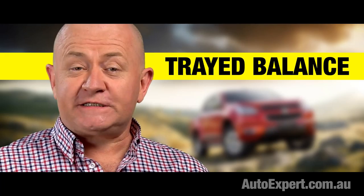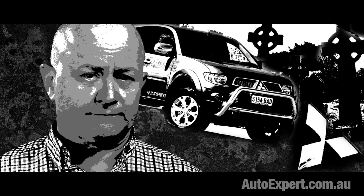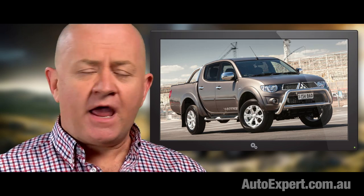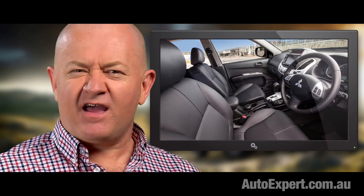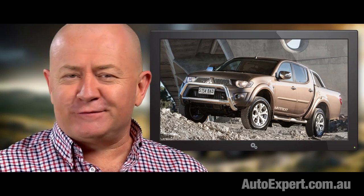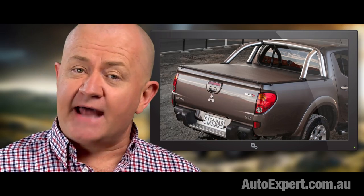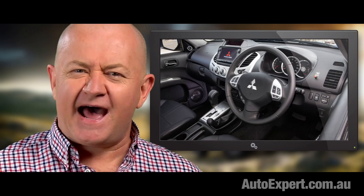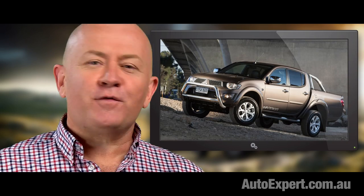We're down to seven. The Mitsubishi Triton's just got to go to that great dealership in the sky too. It's an easy choice - no video referee required. Another textbook geriatric. A four-speed auto - what a relic. Four-speed autos were cutting edge when Jesus was fullback for the Nazareth under-15s. Plus 350 newton metres - that's underdone in the engine bay today. Three-ton tow capacity? That's half a ton light. Three strikes for the Triton. And now we're down to six.